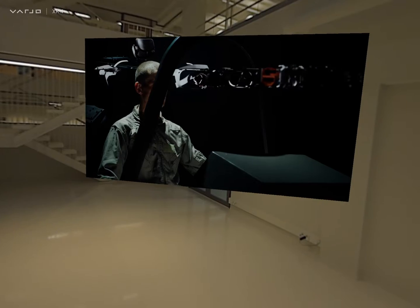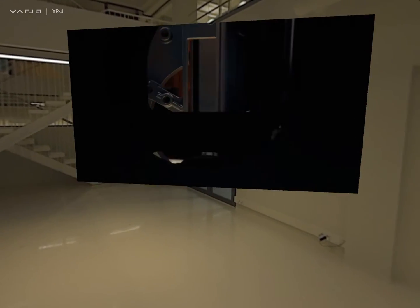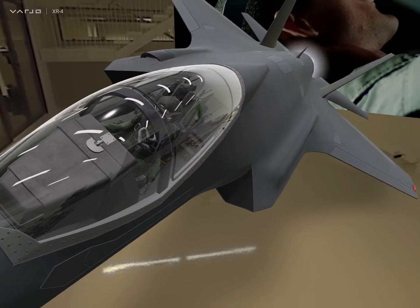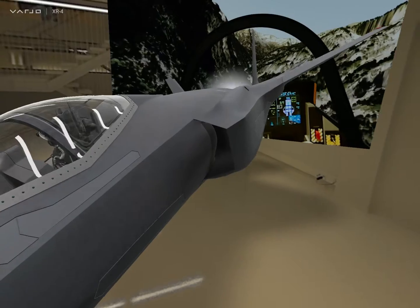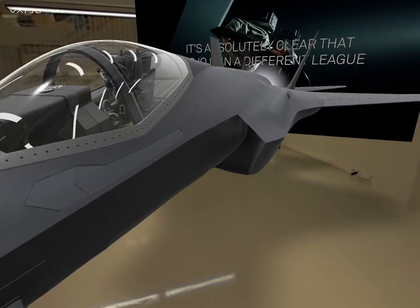At Acelon, we have delivered over a thousand flight simulators for the U.S. Department of Defense. And the VARGO XR4 series not just improves the simulation experience, it truly transforms it. The unrestricted field of view and unparalleled resolution truly delivers superlative immersion for our pilots. And it's absolutely clear that VARGO is in a different league.